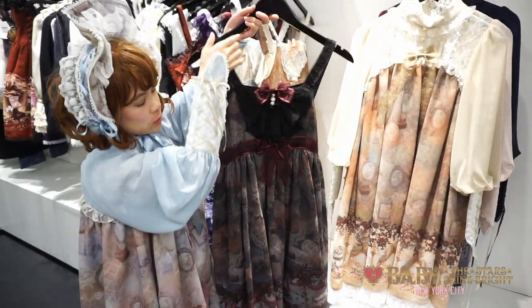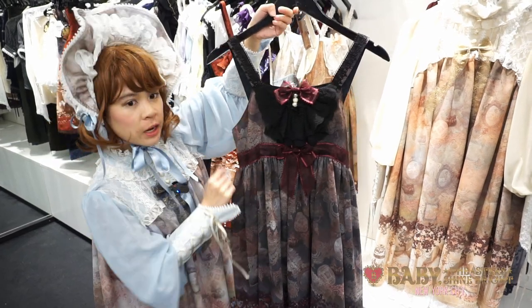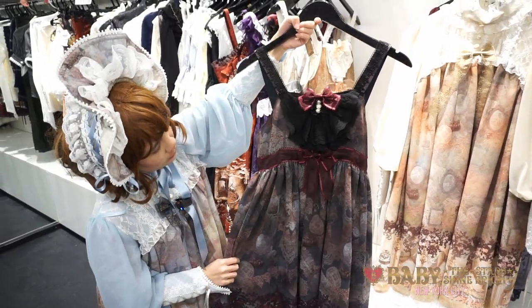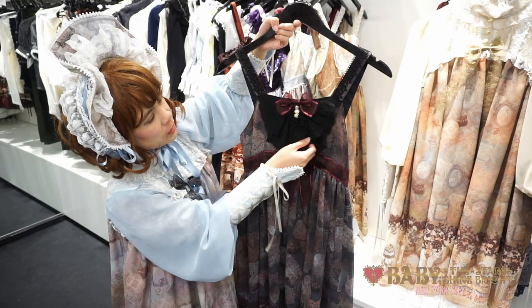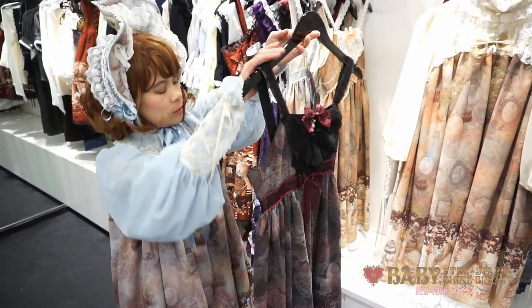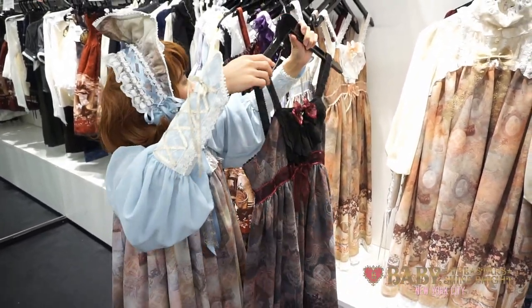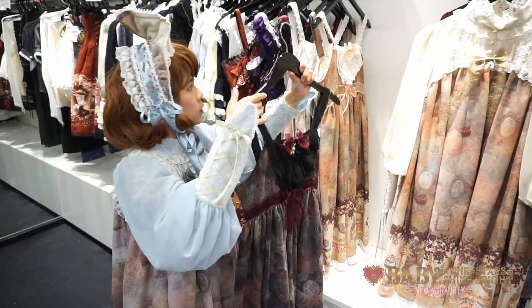In addition to the one-piece dress, we also got the jumper skirt. This version has a high waist empire design with a lovely lace bib and organza ribbon. And on the back, it actually has full shirring for a nice comfortable fit. We also have this in all four colors.